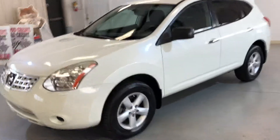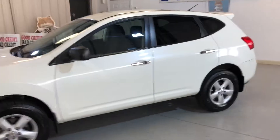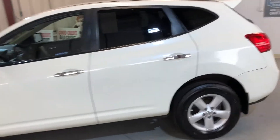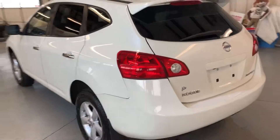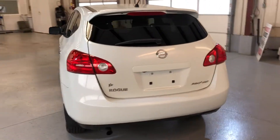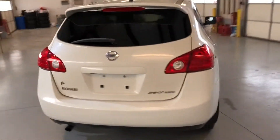2010 Nissan Rogue, all-wheel drive, four cylinders — a nice looking SUV with a pearl white exterior, black interior, and it is all-wheel drive.